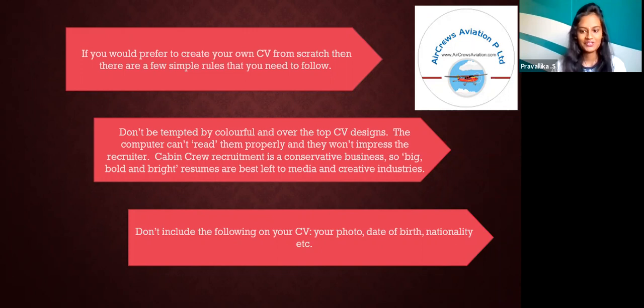Cabin crew recruitment is a conservative business. Big, bold, and bright resumes are best left to media and creative industries. Also, don't include the following on your CV: your photo, date of birth, nationality, etc.